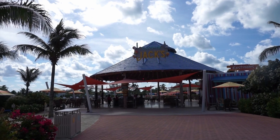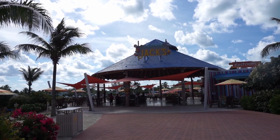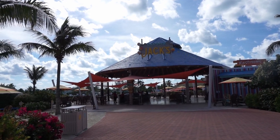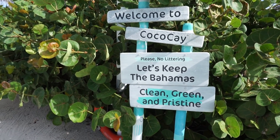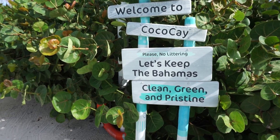Right in front of you when you walk in you'll see Captain Jack. This bar also features an à la carte menu where you could pick up things like steak fries or chicken wings. They also have live music playing throughout the day. Welcome to CocoCay — no littering, let's keep the Bahamas clean, green, and pristine.